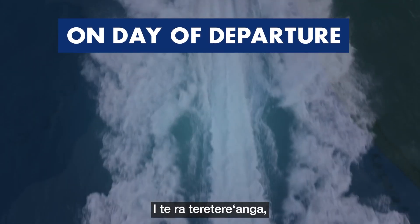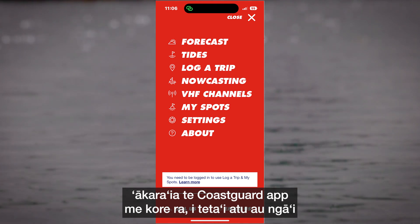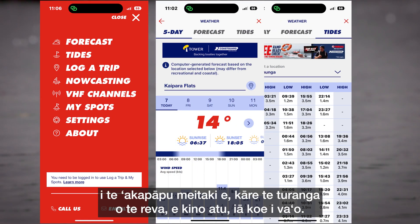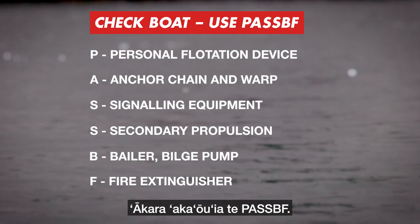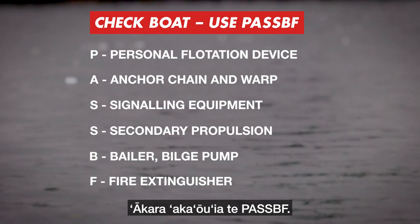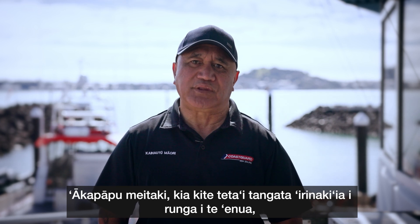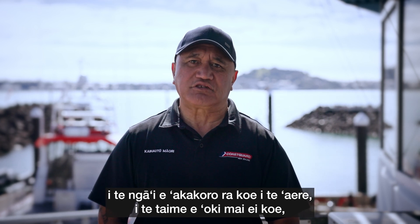On the day of departure, check the Coast Guard app or other avenues to make sure the weather conditions won't deteriorate while you are out. Go for the PASSBF check again. Make sure someone responsible on land knows where you are going, when you will be back and when to raise an alarm.